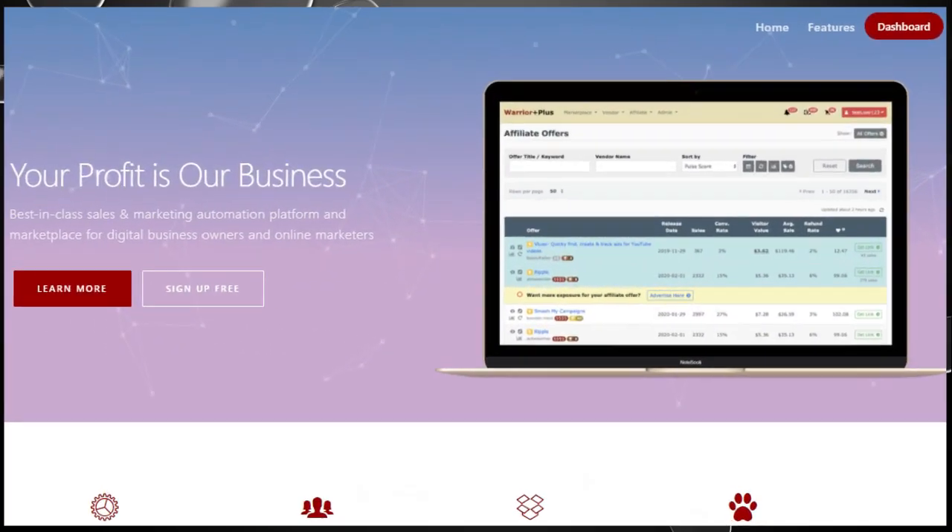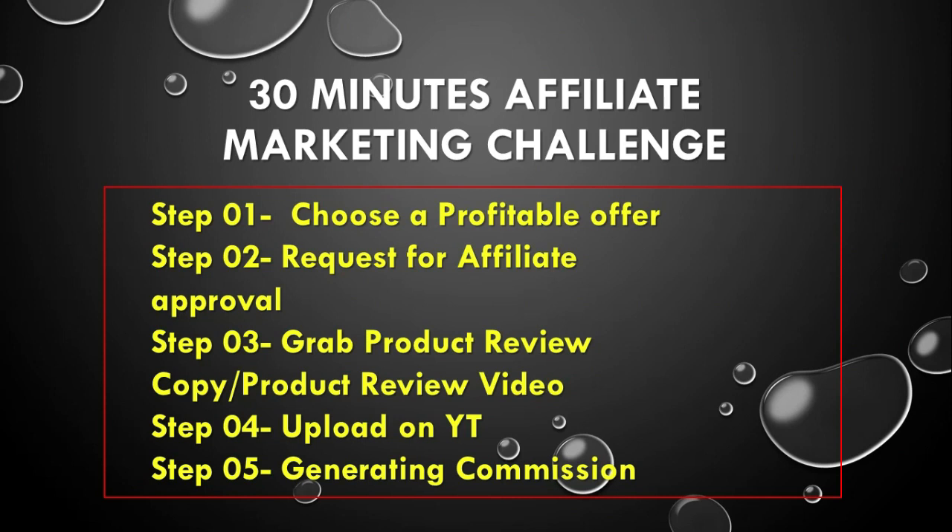Step number one: choose a profitable offer. First, select any product from JVZoo or WarriorPlus affiliate marketplace to promote. If you don't have a JVZoo or WarriorPlus account then first you have to open this account. Step number two: request for affiliate approval. When you go to promote your product, you need a tracking link, so send a request for affiliate approval.